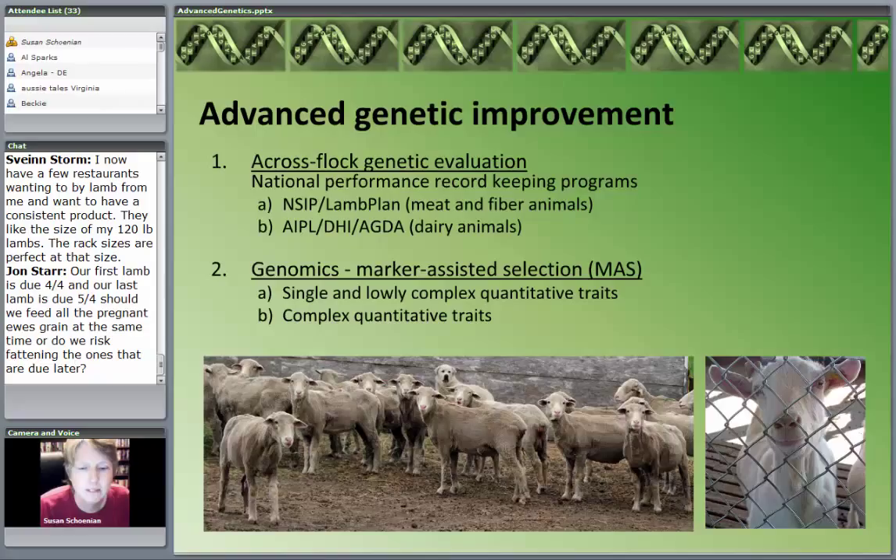The second thing I want to talk about — and to me the one that fascinates me — I consider it primarily futuristic, although there are some components we can all use. That's basically genomics: marker-assisted selection, genotyping, mapping, lots of different terms. But where we are really trying to get at the genetics from a molecular level.